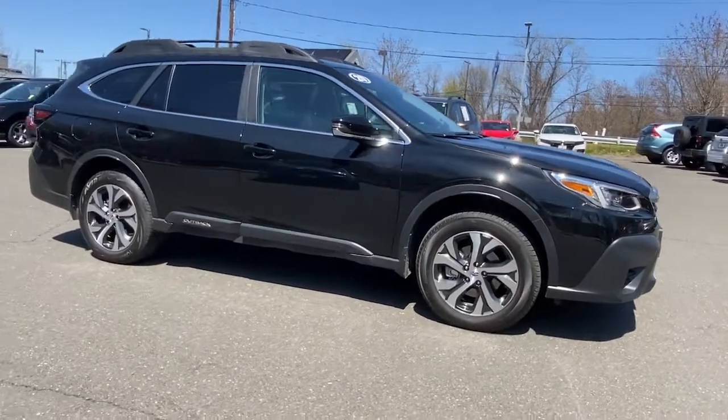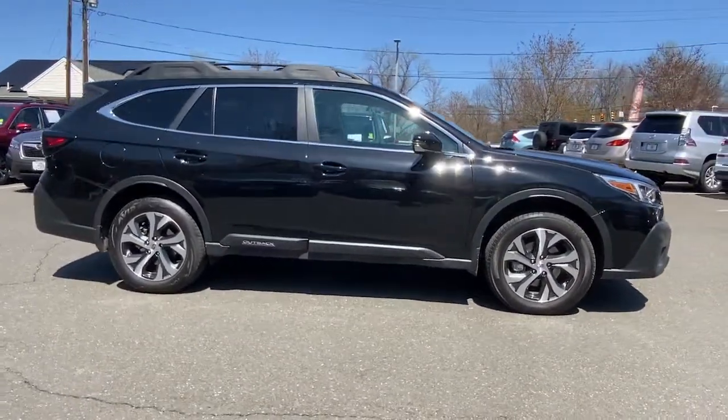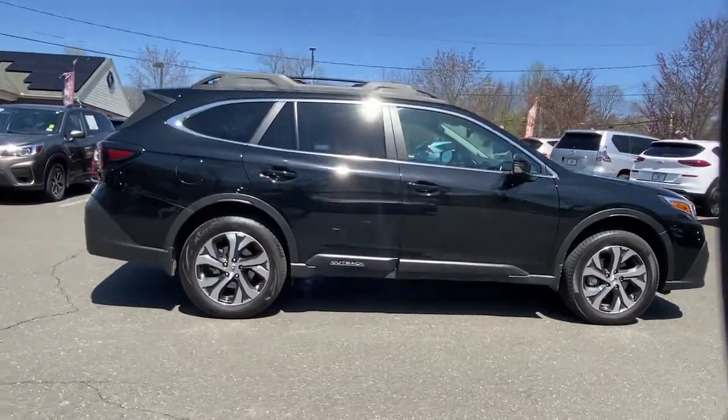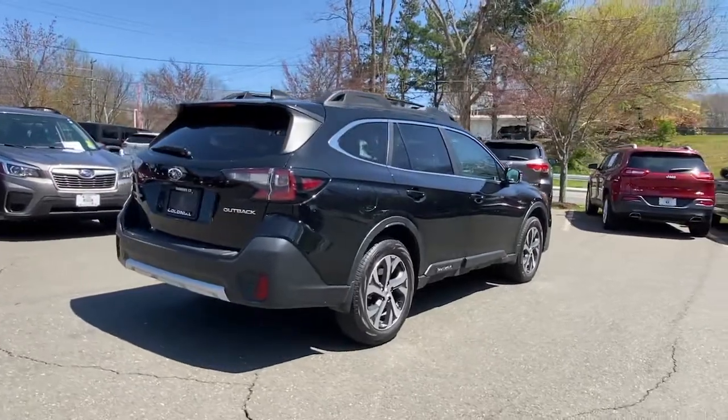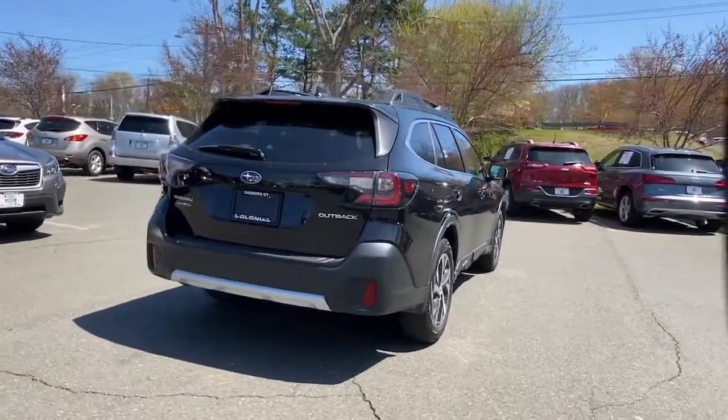You will love the features of this 2020 Subaru Outback. This vehicle is an outstanding buy with fewer than 20,000 miles on the odometer. Have a look at this remarkably capable and practical Subaru Outback.